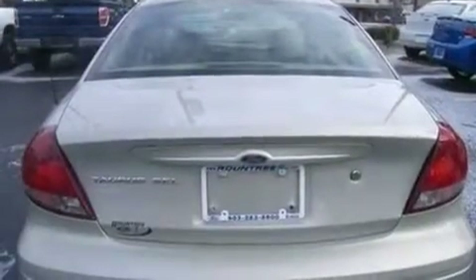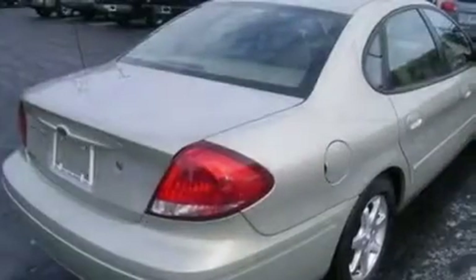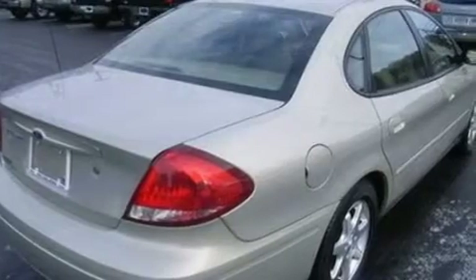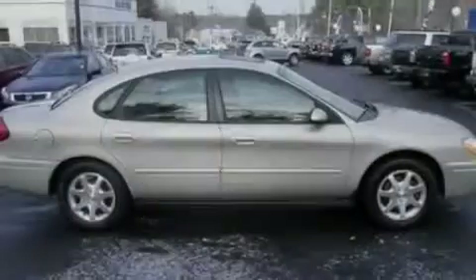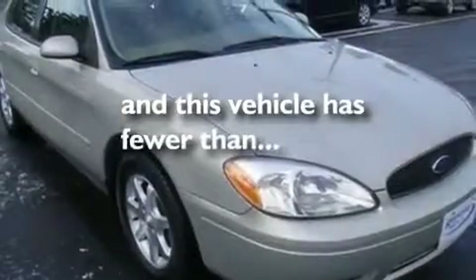Its top features include cruise control, an auto dimming rear view mirror, a rear window defroster, a four speaker stereo system, wood trim on the inside of the doors, a multi-link rear suspension, alloy wheels, door reinforcement beams, speed sensitive wipers, and this vehicle has fewer than 43,000 miles on the odometer.